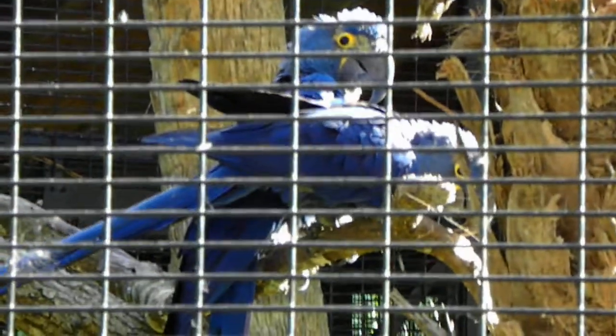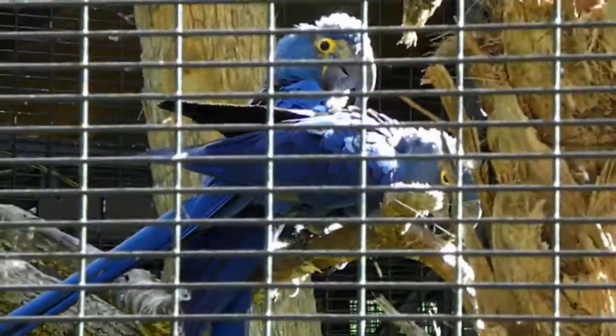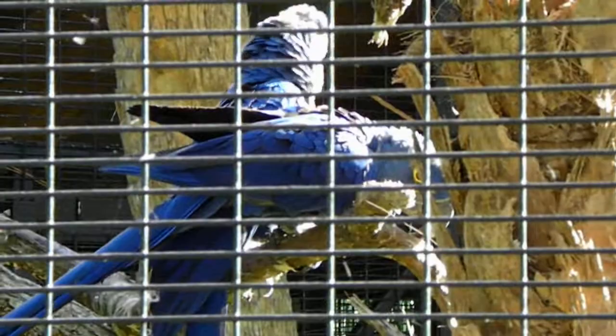Maca! These are Maca. Check out the color - they are very beautiful. This is a Maca, just look at the color purple.